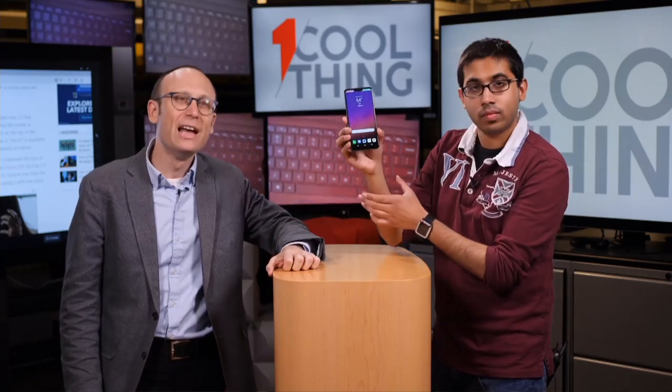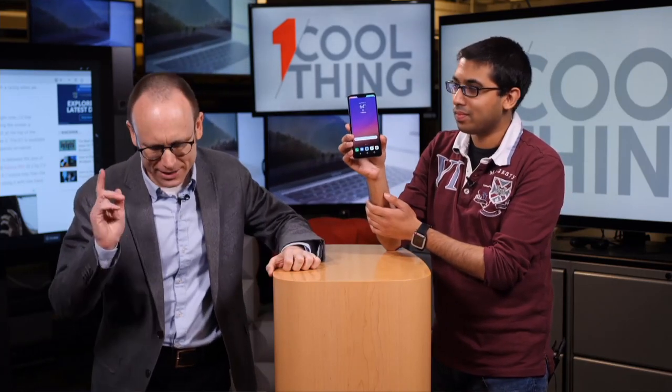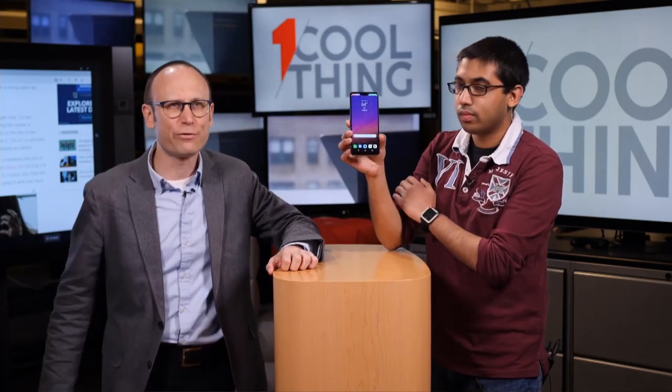Any last questions? Terrific. Well, thank you all for watching. This has been One Cool Thing with PCMag.com. If you are on Facebook, please return at 10 AM tomorrow — we will have another cool thing. If you are on YouTube, please like and subscribe. We have a new One Cool Thing every day on PCMag's YouTube page. We'll see you soon.